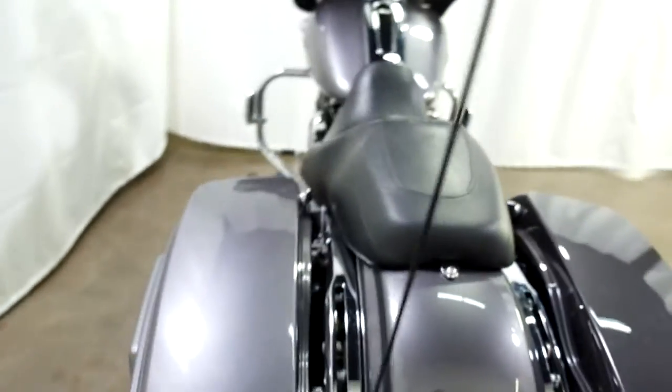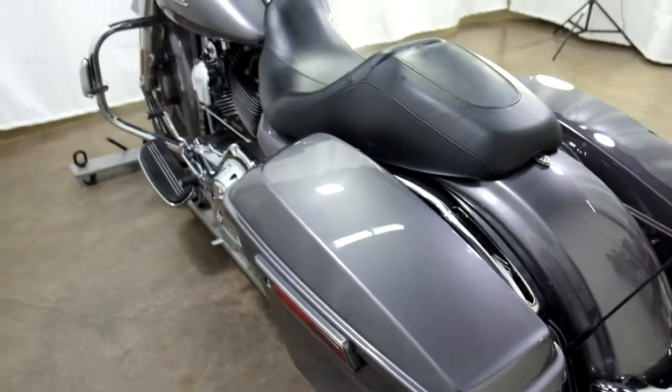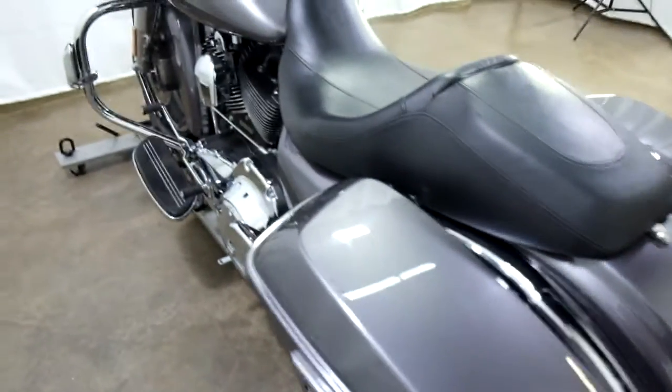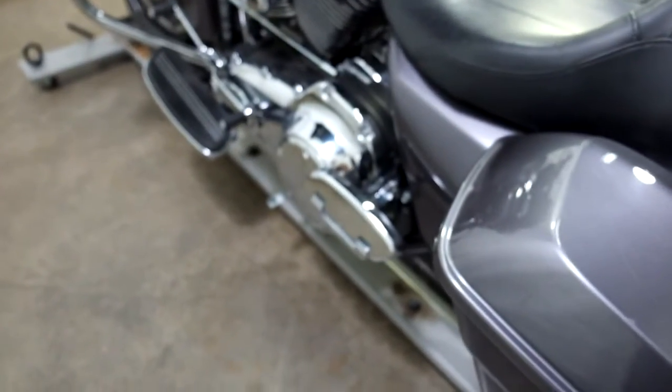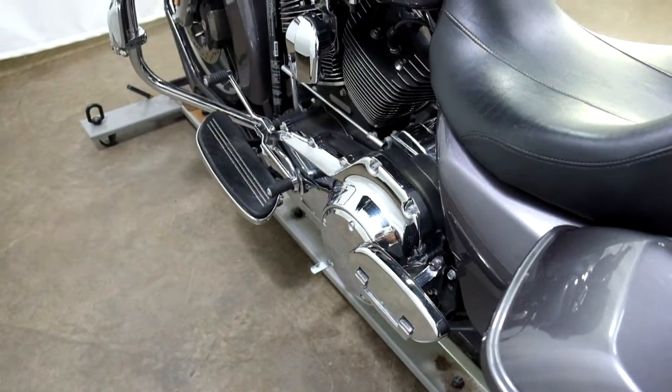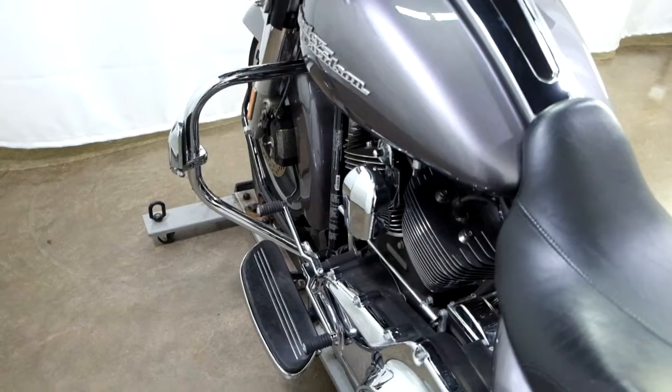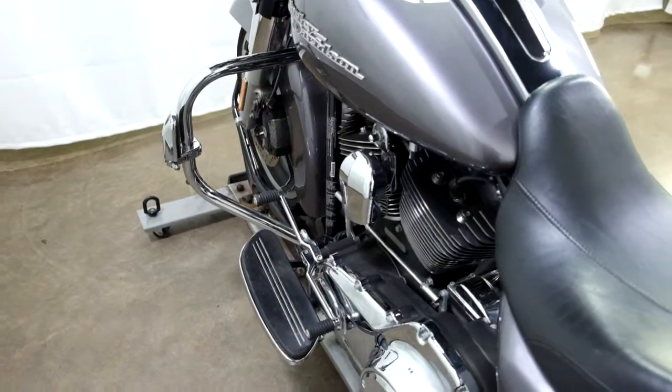The rear tire appears to still be in good shape as well — service will make sure that it is. And again, footboards for both the passenger and the driver, as well as the heel-toe shifter, with the highway bars and highway pegs.